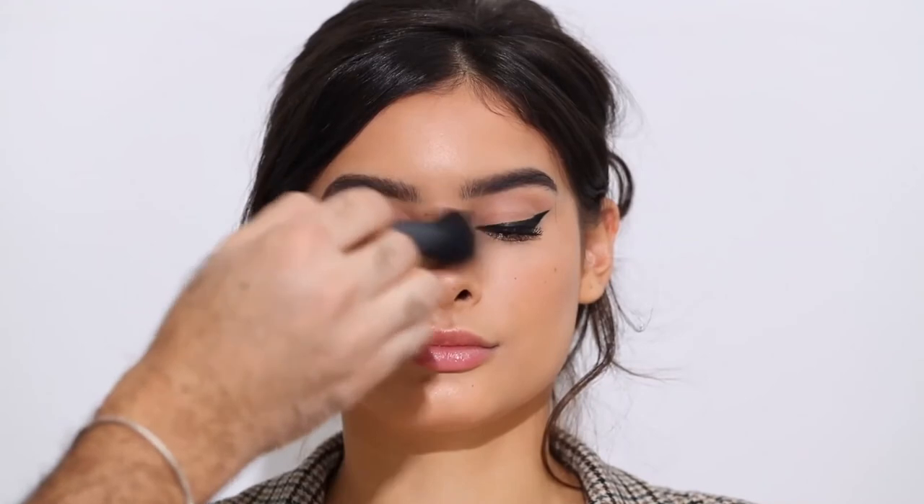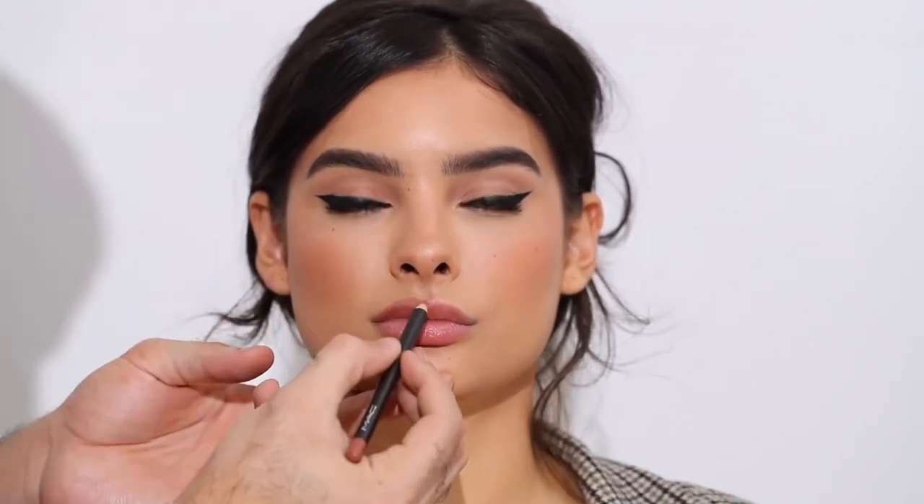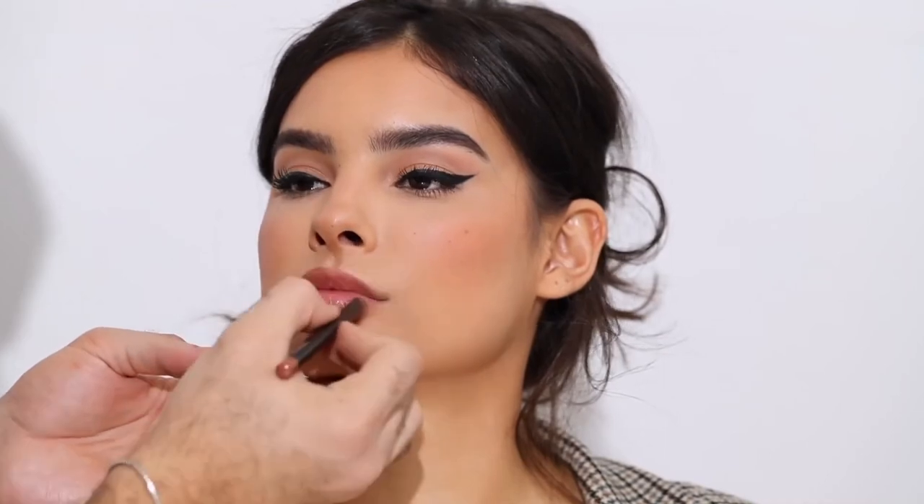For powder blush, we're going with a classic — the NARS Orgasm Blush — because it adds a healthy, highlighty sheen to the skin over the areas where I've put the cream blush, including a bit on the forehead. For lip liner, I'm taking the MAC Oak Lip Pencil — a very neutral brown — and lining and slightly overlining her lips for a classic neutral nude lip. Because I put that thick layer of lip balm on earlier, the lip liner is gliding on like a dream. That's a great tip: use lip balm before your makeup so it really sinks in.